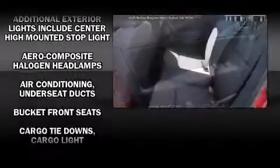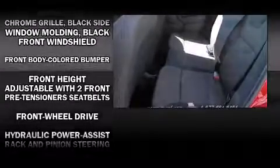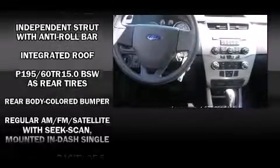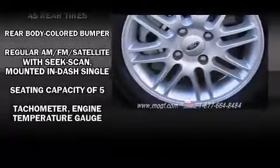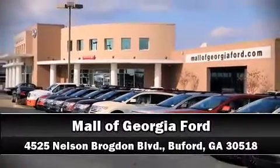Ford prioritized comfort and style by including a tachometer, a trip computer, and remote keyless entry. Audio features include a CD player with MP3 capability and four well-positioned speakers. Side curtain airbags provide rollover protection. Stop by our dealership or give us a call for more information.